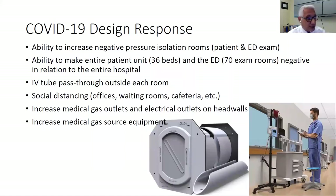We've installed these outside each of the patient rooms. We've allowed for social distancing in different areas, increased the distance between each piece of furniture, and increased all our medical gas outlets and electrical outlets in our head walls.